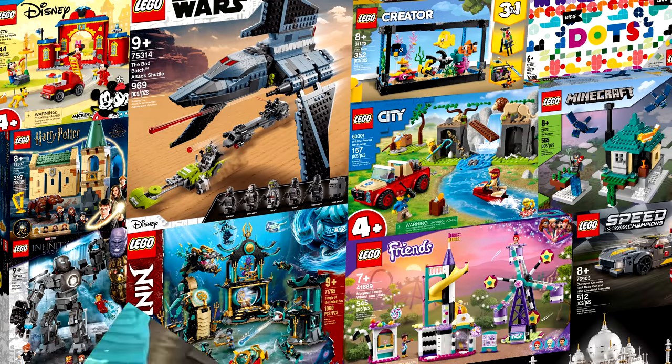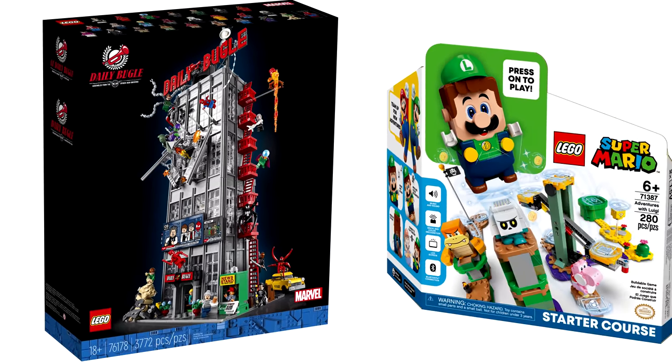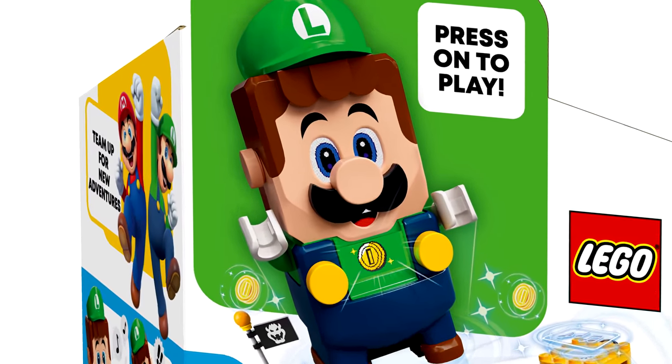Hello, Just2Good here, and you guys know the drill. I'm counting down the LEGO sets I want the most that released in Summer 2021. May releases count as Summer with LEGO, spanning all the way to August, though there are many August releases that haven't been revealed from themes I love, like some LEGO Marvel and a bunch of LEGO Super Mario. But from what has been revealed, there's more than enough. Without further ado, let's get into this.